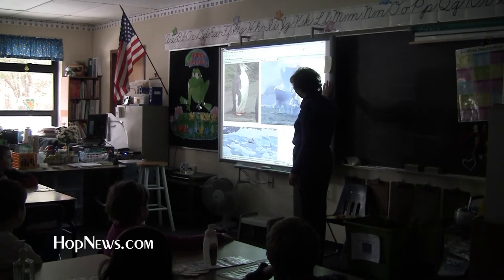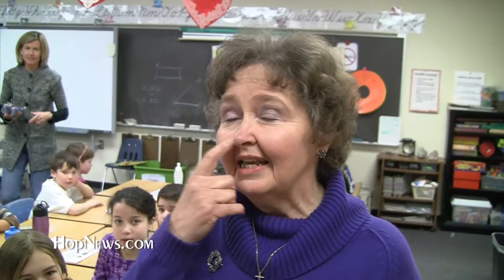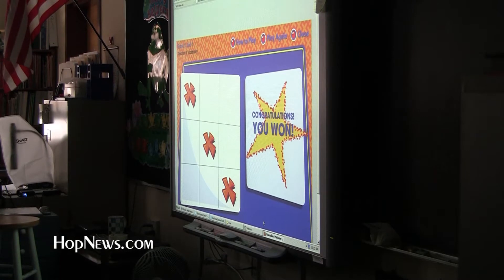Mrs. George has had a smart board in her classroom for about two years and she's a big fan. As far as I'm concerned, these should be in every single classroom — it's changing the way kids learn. There are about ten smart boards at Elmwood thanks to grants and donations.